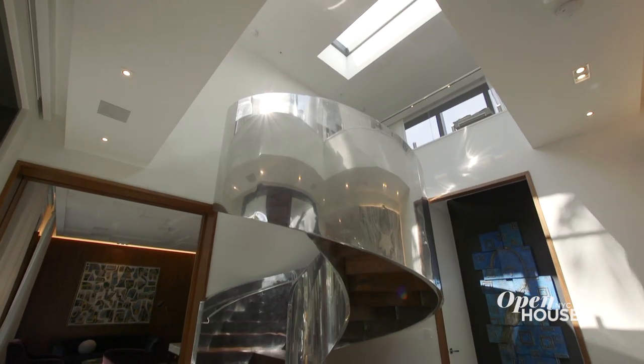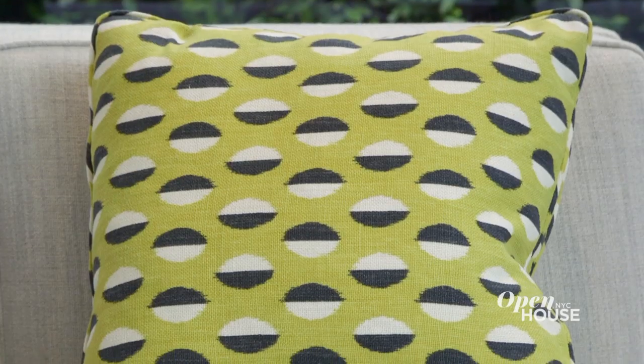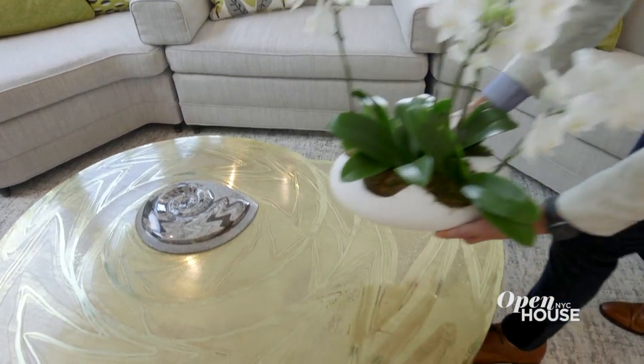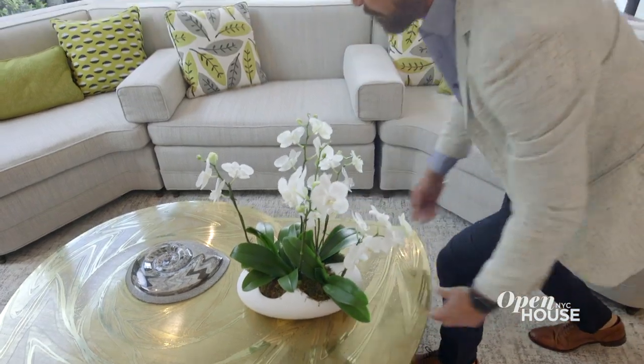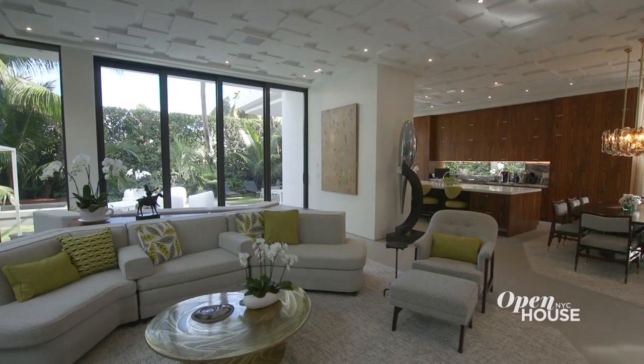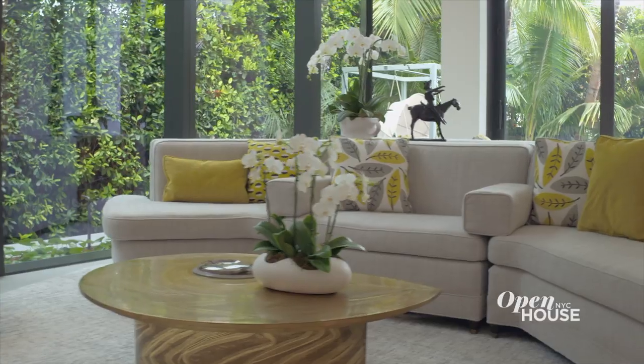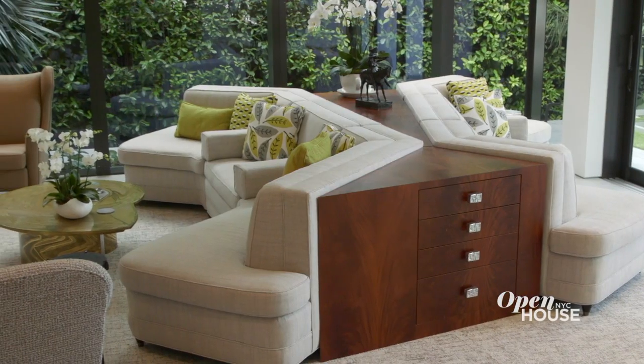In creating this home we wanted it to be filled with the unexpected and things you've never seen before. Welcome to the gathering room. We designed this space specifically to feel comfortable for one or a huge gathering of family and friends. We even divided the room two-thirds to one-third by designing this matching angular sofa back to back.